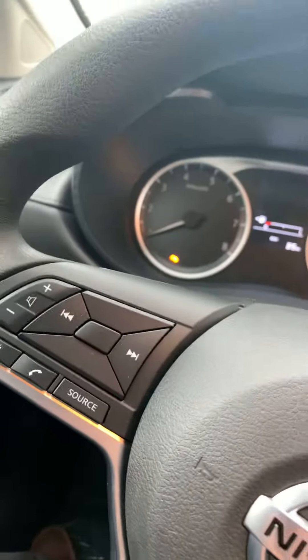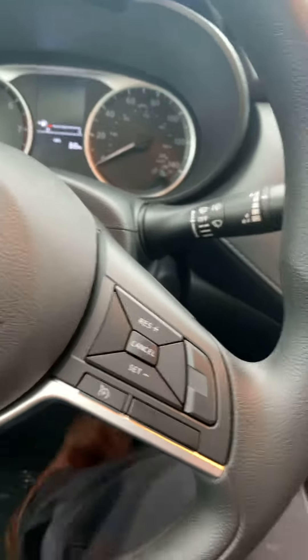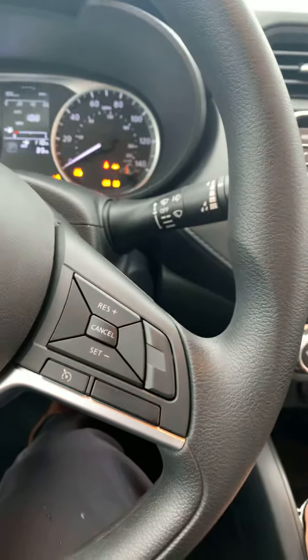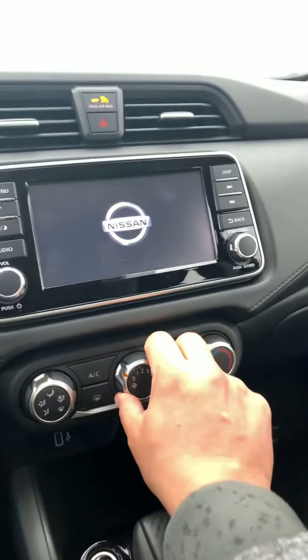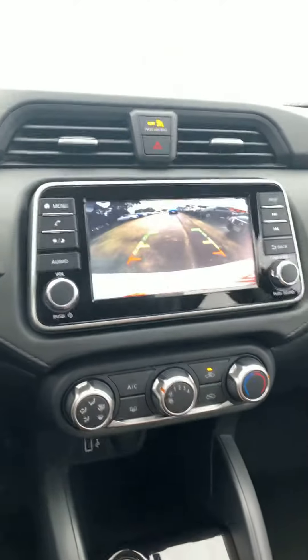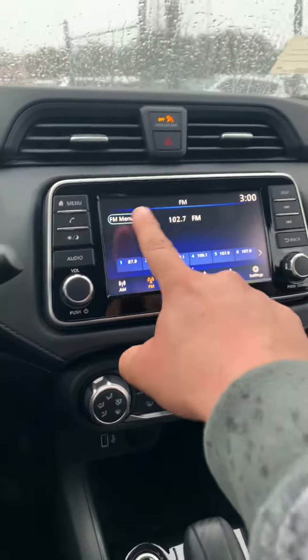Bluetooth, mounted radio control, intelligent cruise control, touch screen. Small sedan but very spacious, very elegant, very economical.